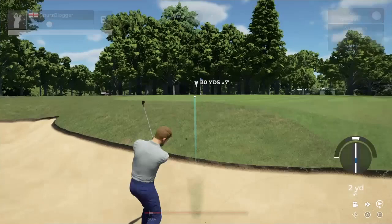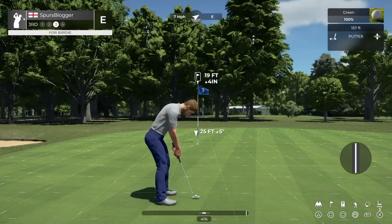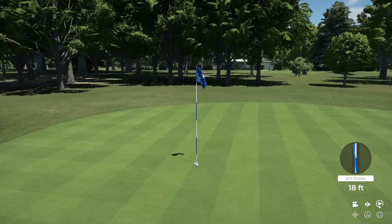30-yard bunker shot. 19 feet. I'd be happy with that in real life. You can see the shed in the distance where the greenkeepers keep some of their equipment. Come on, get in! What a putt — and that will drop. Thank you, John. Great putt. And you're one under for the day.